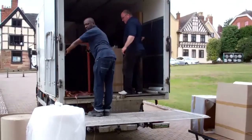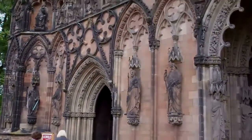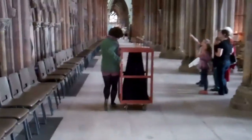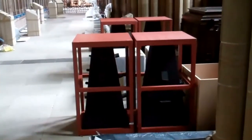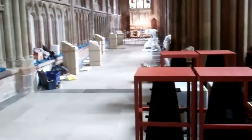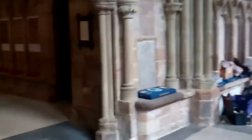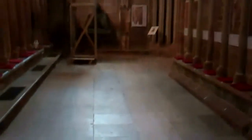Here's the guys unloading the van for us. We're getting all the showcases and everything in. So now we're just wheeling everything down towards the Chapter House. We've got all the mounts for the showcases just stacked up here, and there's going to be some of the exhibition out here and then into the Chapter House.